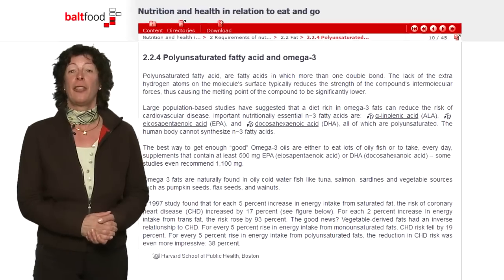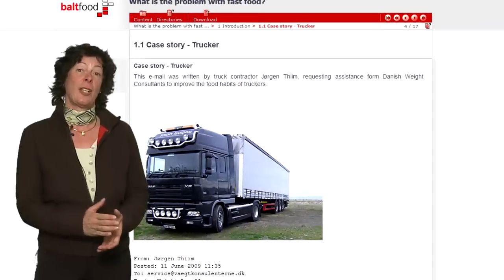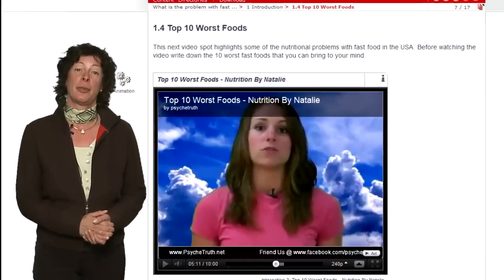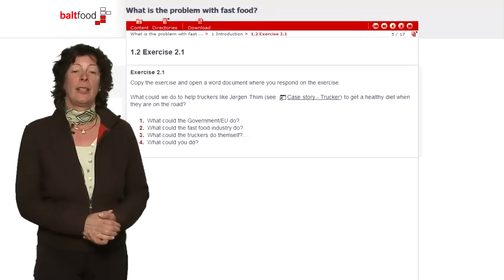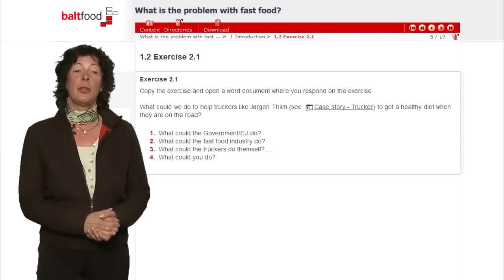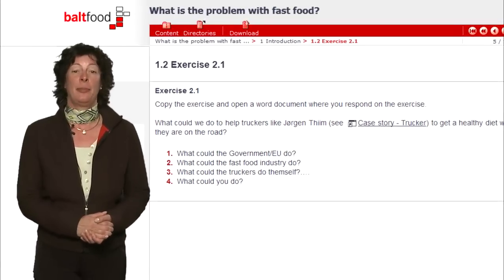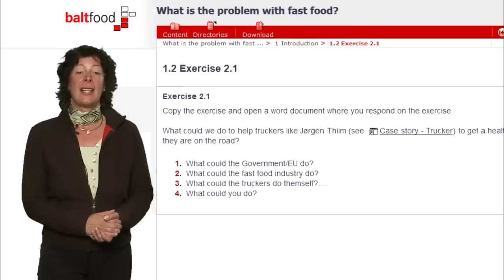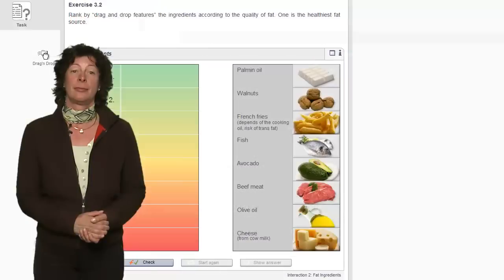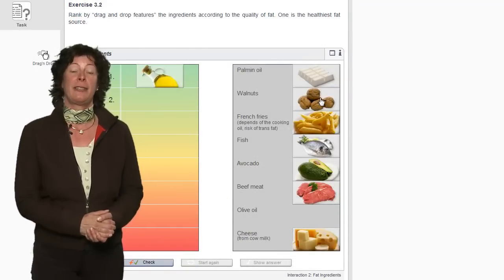This course provides a lot of background reading, case stories and links to video spots on YouTube. You will be invited to deepen your understanding and apply your new knowledge on your job by different kinds of exercises. For example, you will write small essays and undertake nutritional calculations. You can also check your knowledge with the help of a lot of interactive elements.